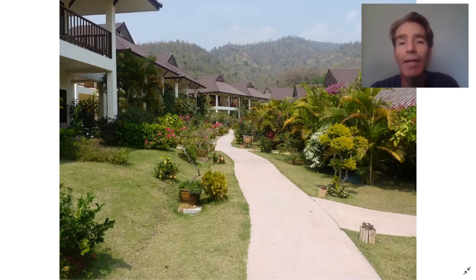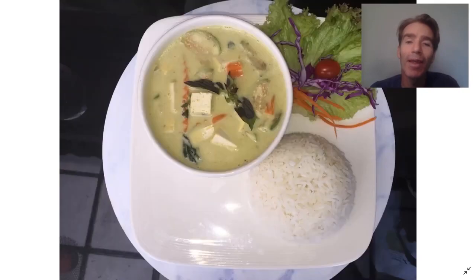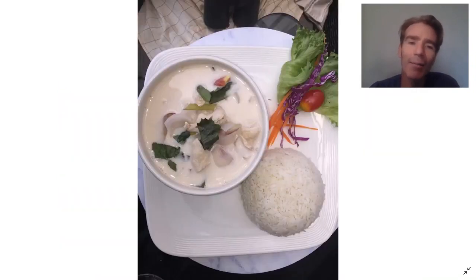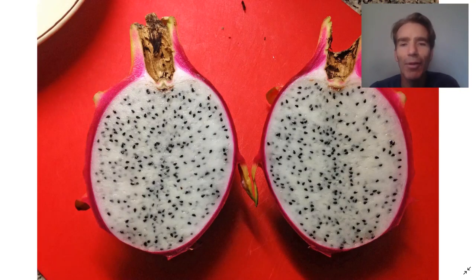Next we're going to go down to a town called Bantaton and stay at a lovely resort there. The food is fantastic — we've had great food throughout the tour, but here it's especially good. They serve Thai green curry, red curry, massaman curry with peanuts, and the mild tom kha gai, which is a chicken soup with coconut milk. If you don't like spicy food there are lots of non-spicy options as well. They often serve some unusual fruits you might not have seen before, like dragon fruit.